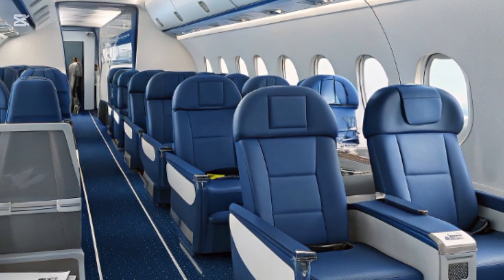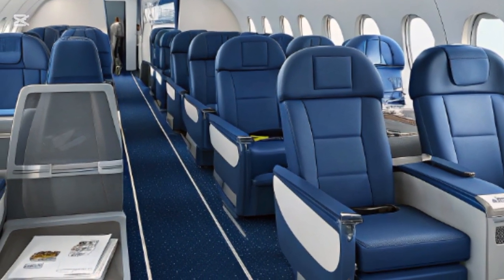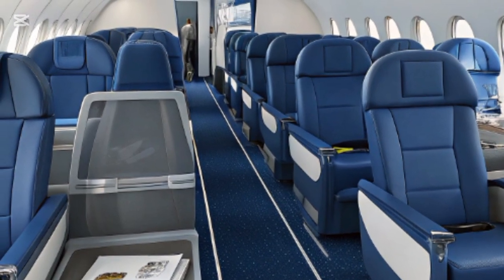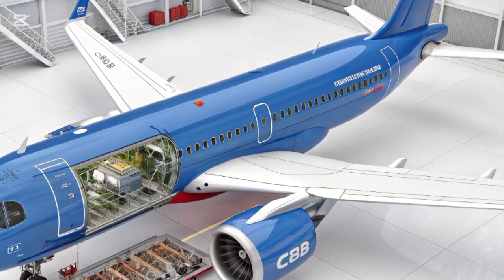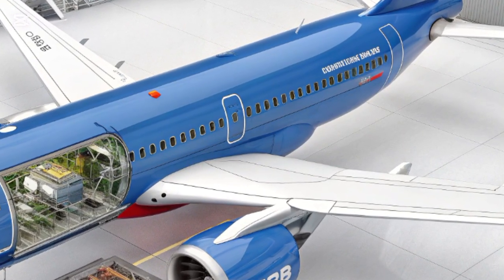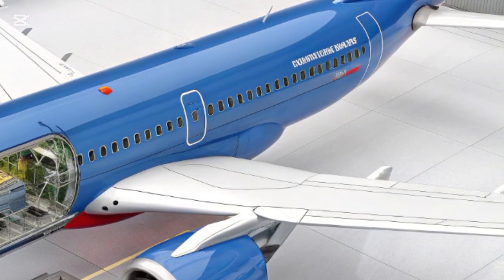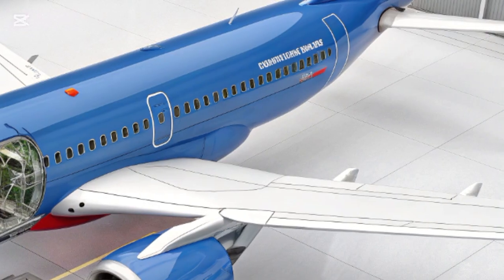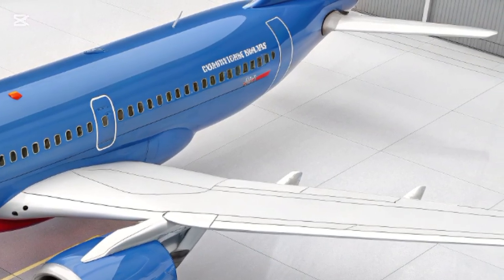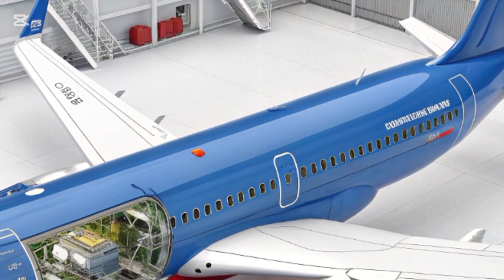In terms of pricing, the COMAC C919 is expected to cost around US$99 million per unit, positioning it competitively against its Western rivals. Analysts suggest that with potential subsidies and domestic advantages in China, the real cost to Chinese airlines may be significantly lower. The aircraft has already received hundreds of orders, primarily from Chinese carriers, but international interest is gradually growing as certification processes outside of China move forward. As COMAC continues to build credibility and demonstrate the C919's capabilities, it may soon become a common sight at airports worldwide.